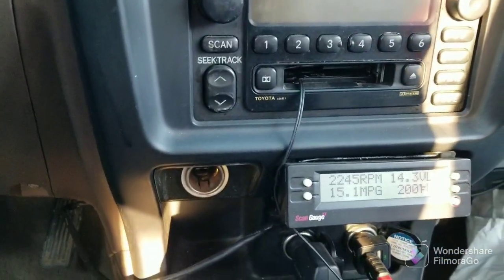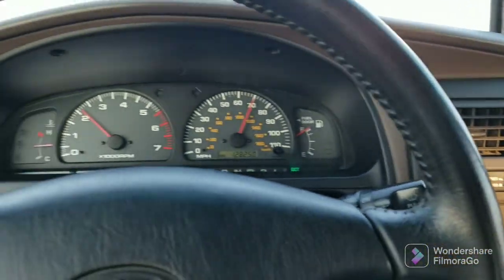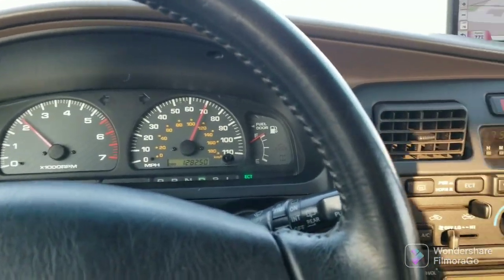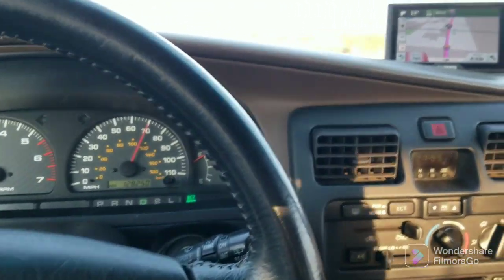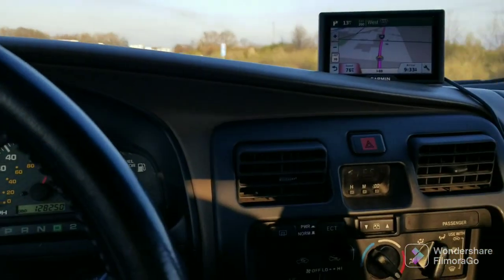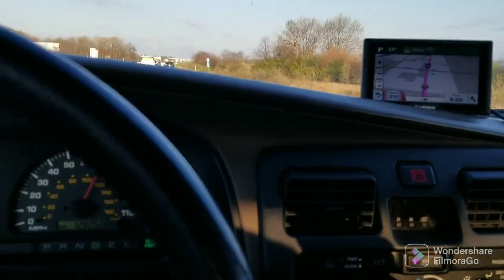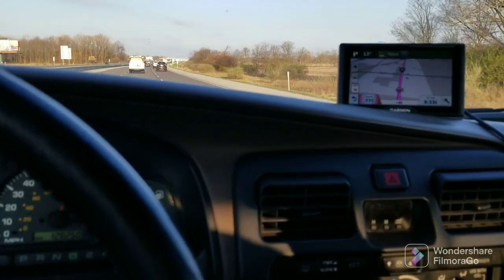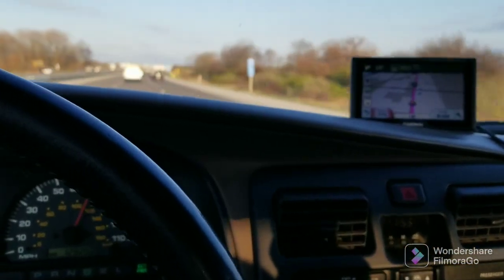Cruising on, averaging 15 miles per gallon at the moment. No shimmies, shakes, vibrations, or weirdness of any kind going down the road — just as if it were stock. I hope to get some video or pictures of it in action today to share with you. I'm going to focus on my driving and when I get to the park, I'll be back.